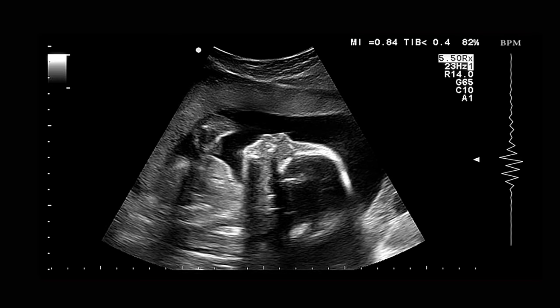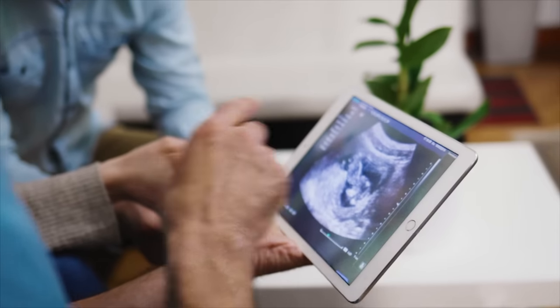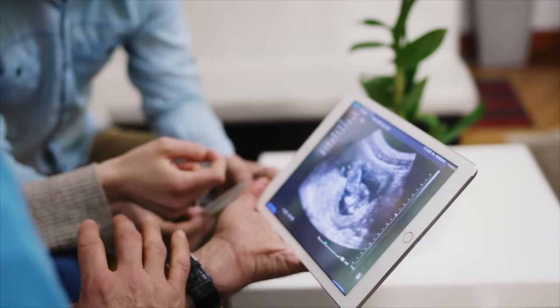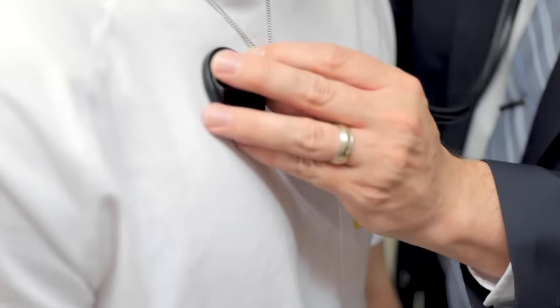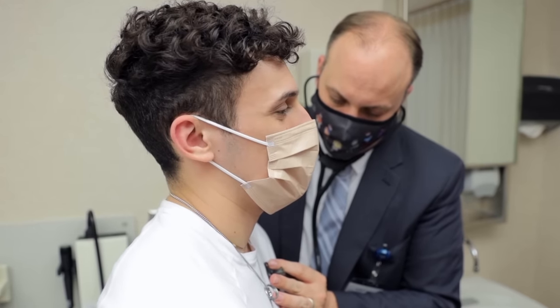Some congenital heart defects can be seen on an ultrasound while a baby is still in the womb. In certain extreme cases, treatment may be advised before a baby is even born, to correct the problem or reduce complications as the child continues to develop. To determine if your child has congenital heart disease, your doctor will do a physical exam and listen to their heart with a stethoscope, ask about the child's symptoms, medical history, and any family history of heart problems. Then, if needed, they may advise other tests.